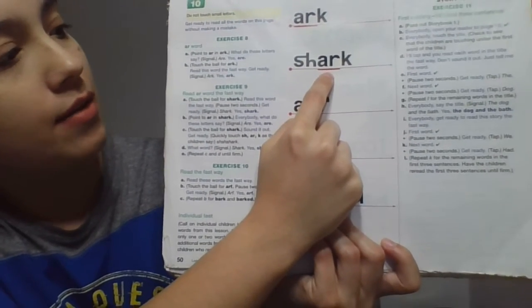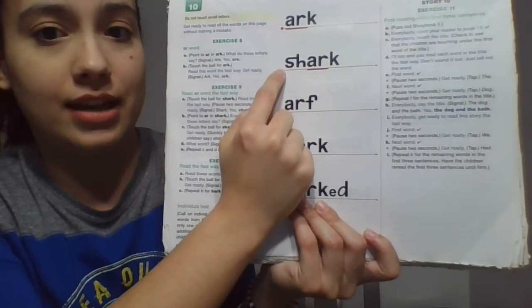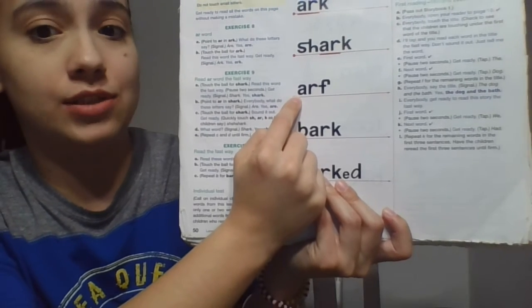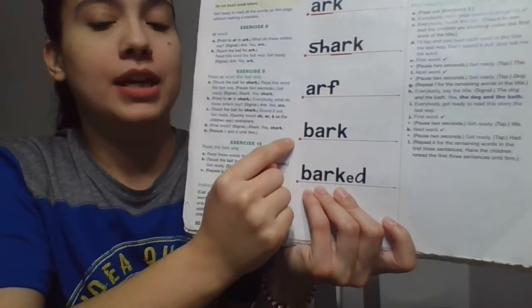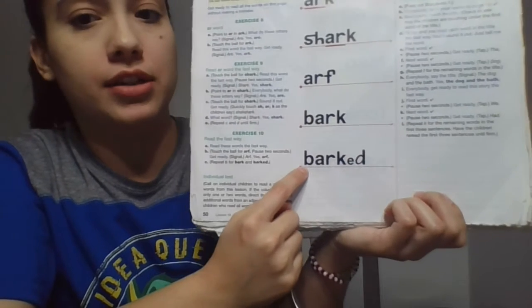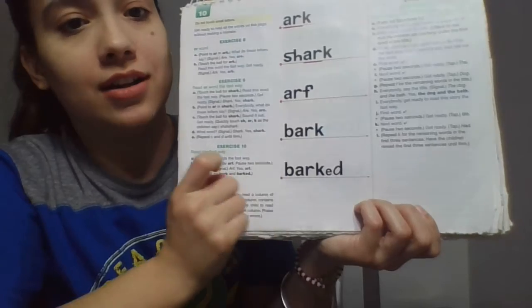Now look at these words right here. What do those letters say? Get ready. Yes, are. Now read this word the fast way. Get ready. Yes, shark. Read this word the fast way. Get ready. Yes, arf. Now let's go ahead and read this word the fast way. Get ready. Yes, bark. Look at this word — the same as bark, but the ending is different. So if this word is bark, read this word the fast way. Get ready. Yes, barked. Awesome job, boys.